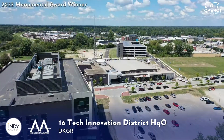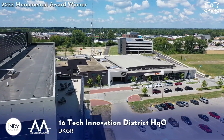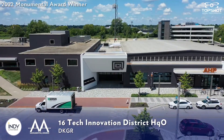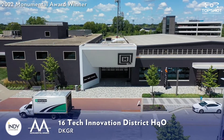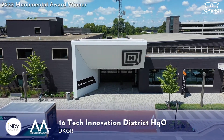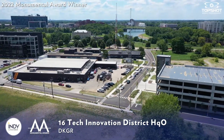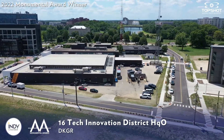Equity and inclusion are vital to the work of Sixteen Tech, and essential to the success of HQO – from construction through programming. During construction, the project exceeded its XBE participation goal of 27% set by the City of Indianapolis, completing HQO with 48.53% XBE participation and workforce utilization of 52% local workers and 44% minority workers.